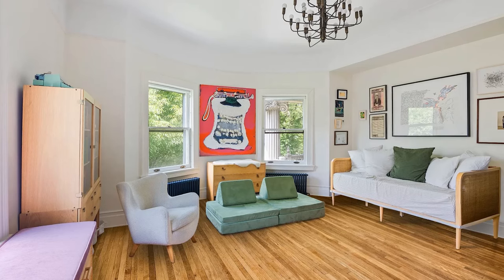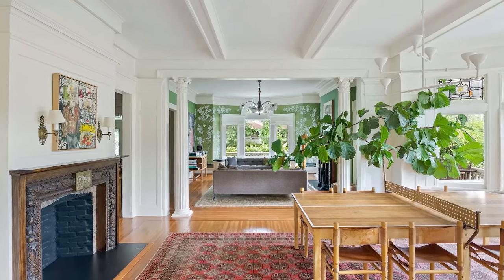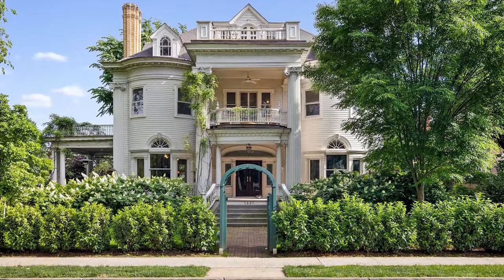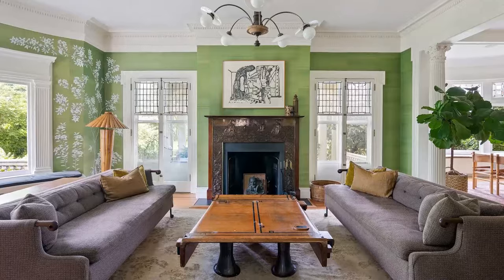Beautifully restored by Matisse's architecture and design, Michelle's home showcases original architectural features like bay windows, columns, and porches. Located on a corner lot two blocks from Prospect Park, this stunning property stands out with its landscaped grounds and columned exterior.